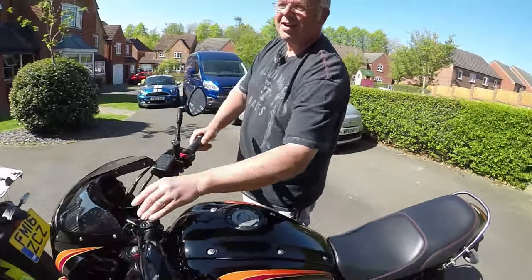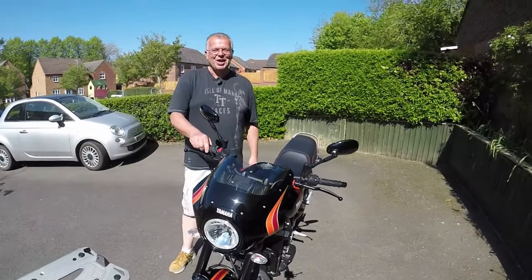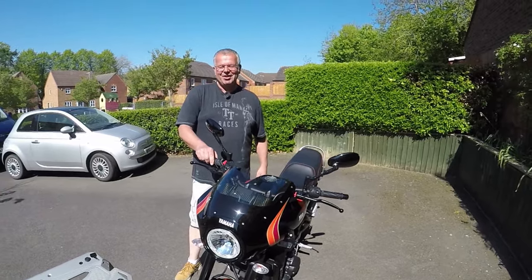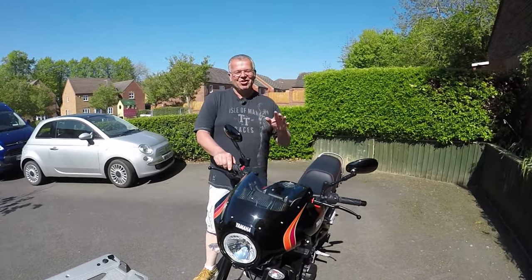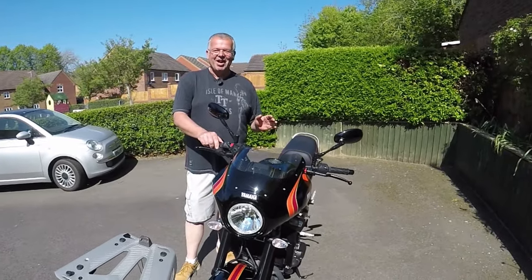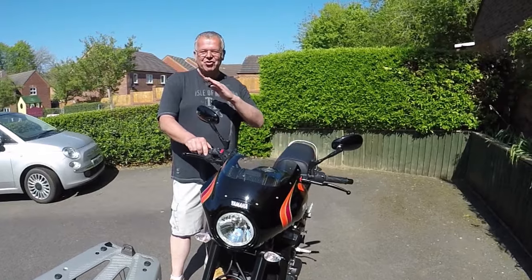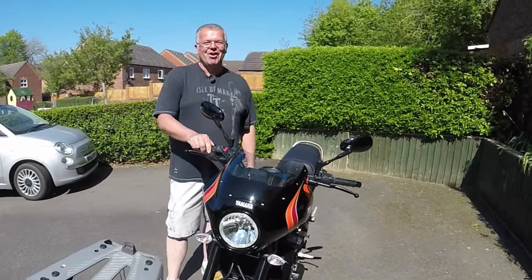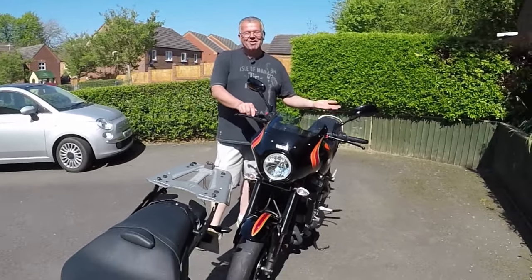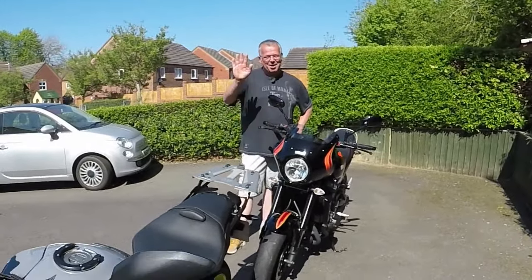Tell me in the comments section what you think has got the best sound. You're all going to say the best sound is when they're decatted — I get that — but we're talking about the stock sound here. What's got the best stock sound out of these three bikes? Anyway, thanks very much for watching, catch you on the next one, cheers for now, bye bye.